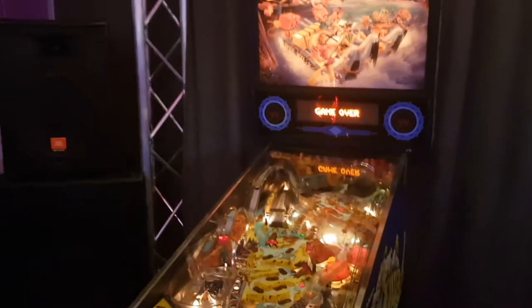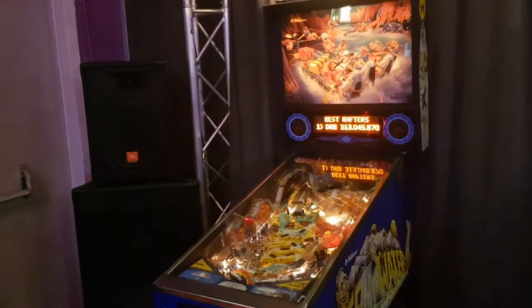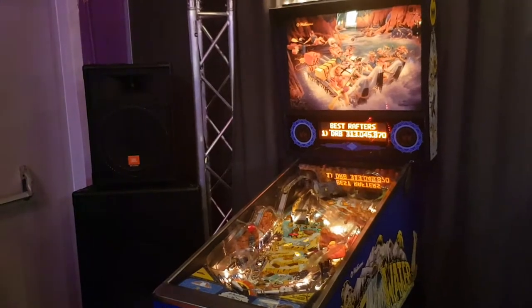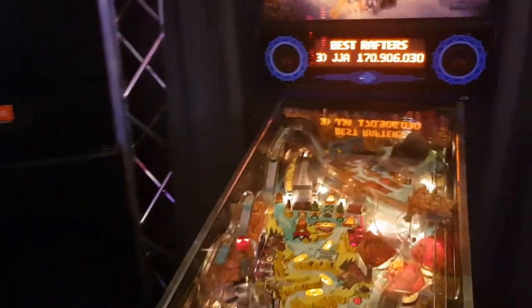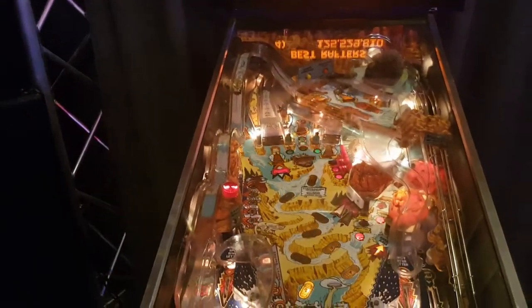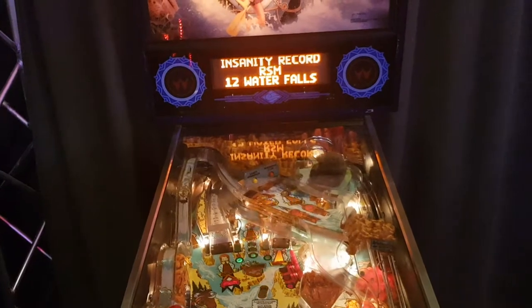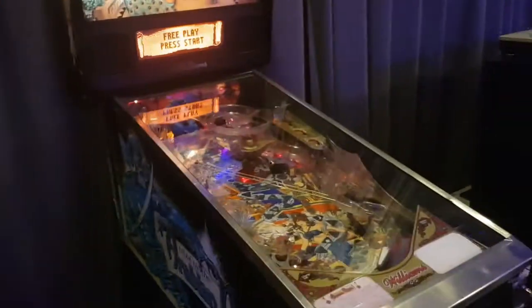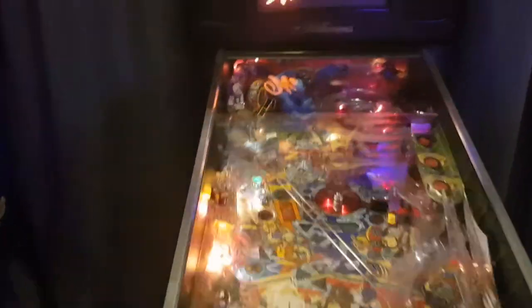He's got a Williams Whitewater here in great shape. This is a fast-playing game by Williams with a lot of ramps and a lot to do. Here's a better shot of Tales of the Arabian Nights — or TOTAN as they call it. You've got the genie's lamp here that spins around.